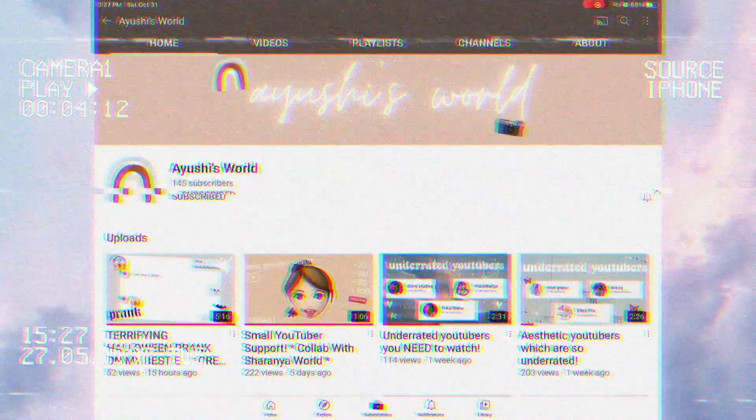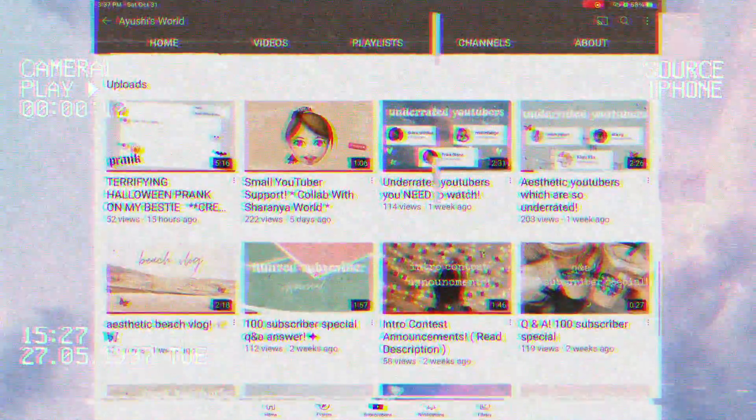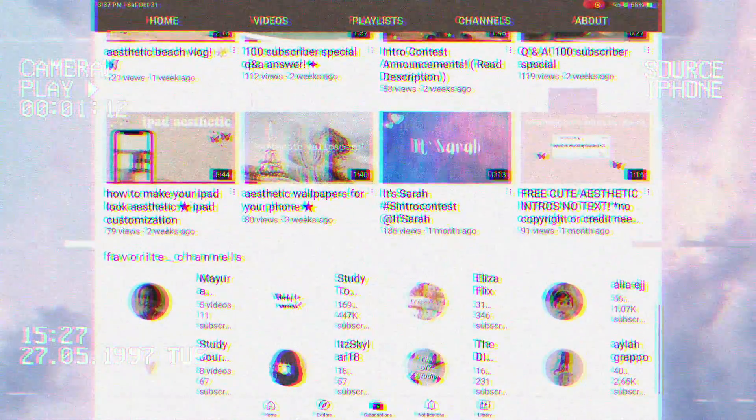Hey everybody, welcome back to Losaflex. Today I'm going to be showing you guys what I typically eat in a day. Right now I'm in Virginia, so that's why this video is so short and a little late. Today's video is in collaboration with Ayushi's World — we both made a 'what I eat in a typical day' video. Her channel and her video will be linked in the description down below, so make sure to go watch her video.